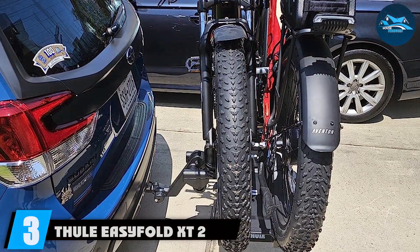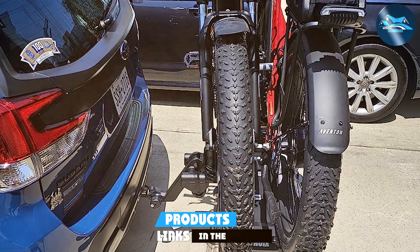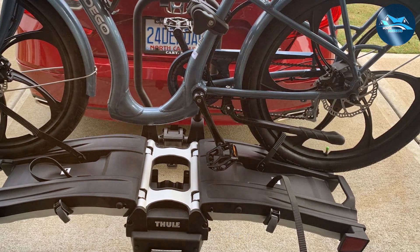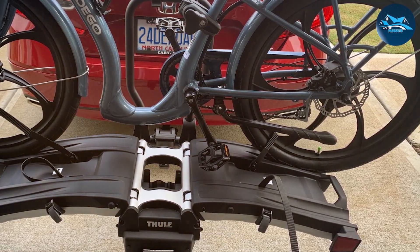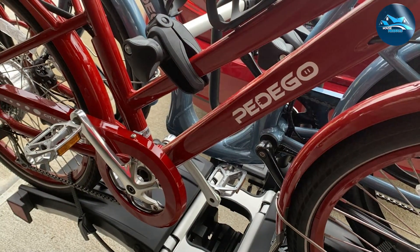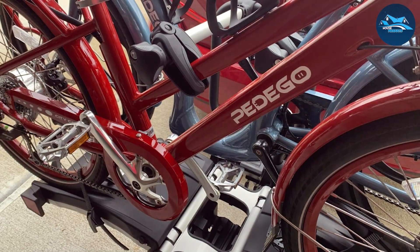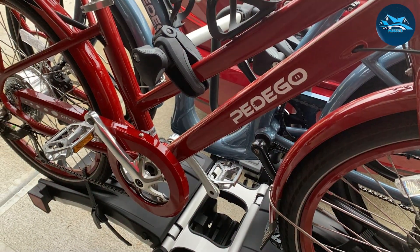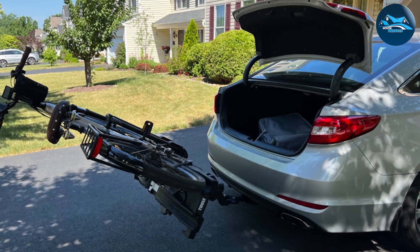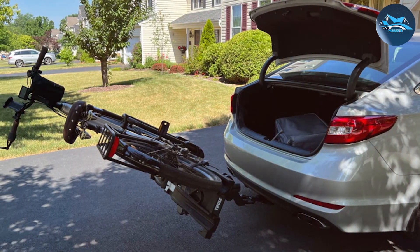Now let's talk about our premium choice — product number three, the Fuel Easy Fold XD2 Hitch Bike Rack. If you're looking for the absolute best in design and convenience, this one's for you. Fuel is renowned for its high-quality products and the Easy Fold XD2 is no exception. The design is sleek, modern, and aerodynamic, minimizing wind resistance and noise during your travels. In terms of quality, the Fuel Easy Fold XD2 is top tier, constructed with premium materials to withstand the toughest conditions.